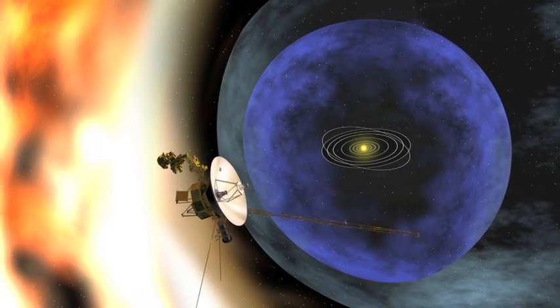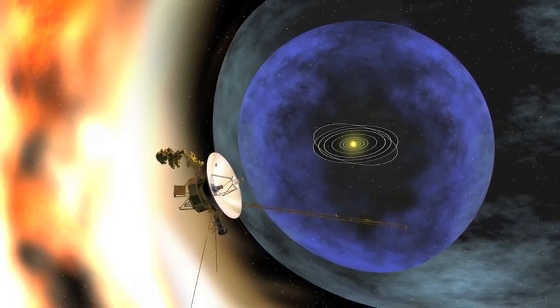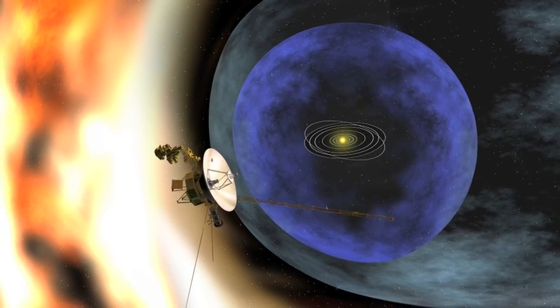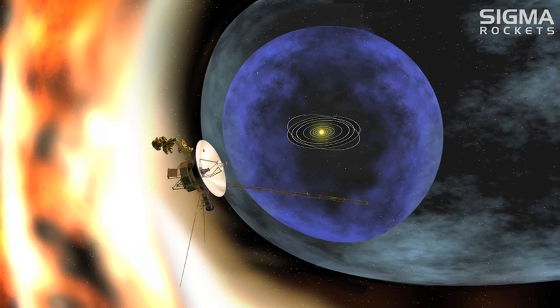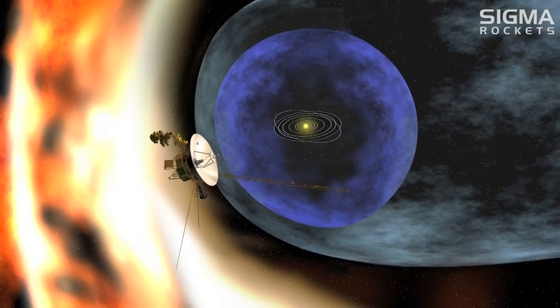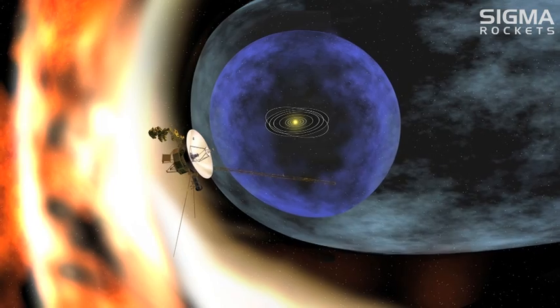In a distinguished step for space exploration, the Voyager 1 spacecraft has left our solar system. Voyager 1 is now 17.4 billion kilometers away from Earth, at the outer edge of the solar system, where solar winds are no longer blowing outwards, but sideways.